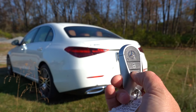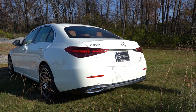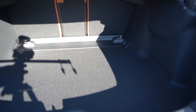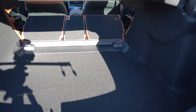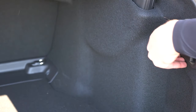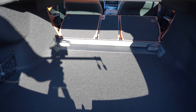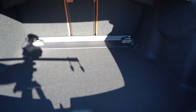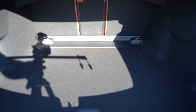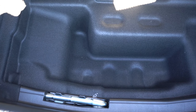A power trunk comes standard, operable via a button on the trunk itself, the key fob, or the driver's door. Cargo capacity is 12.6 cubic feet, with a 40/20/40 split-folding rear seat that folds flat for extra space — and there's a button in the cargo area to fold those seats down. The C-Class also offers cargo lighting, two grocery bag hooks, four chrome-plated tie-down anchors, netted storage, and in-floor storage beneath the cargo floor — features typically found on SUVs.